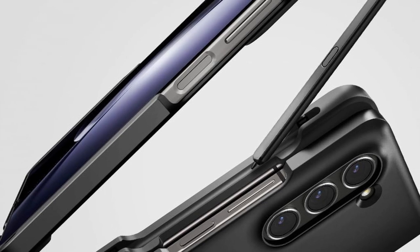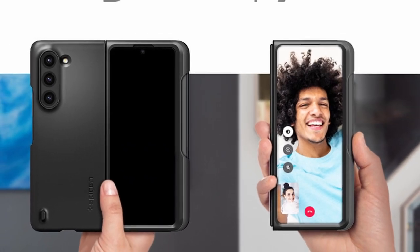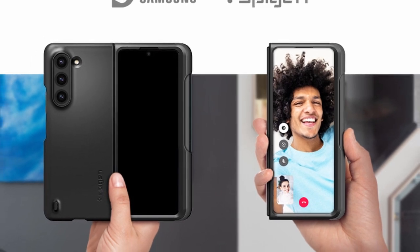So guys, this was the video about the best Galaxy Z Fold 5 cases right now. All the links are given in the description — do check them out.